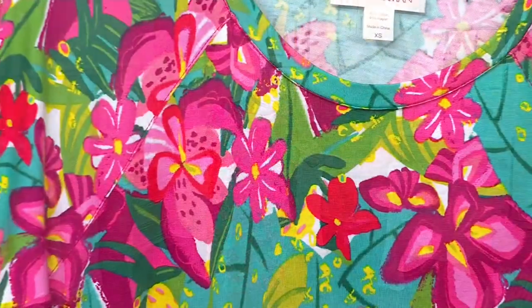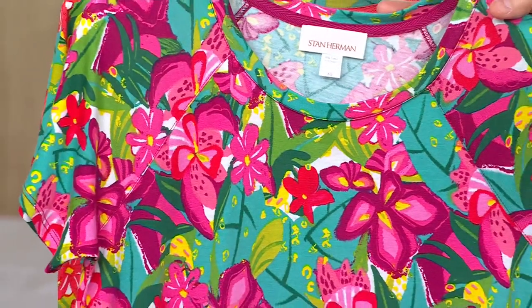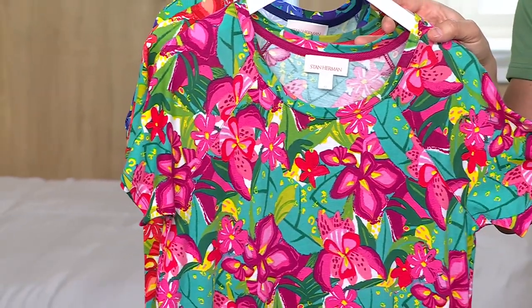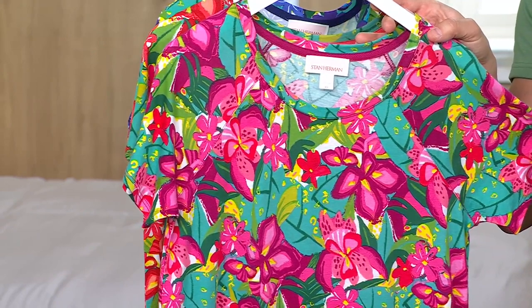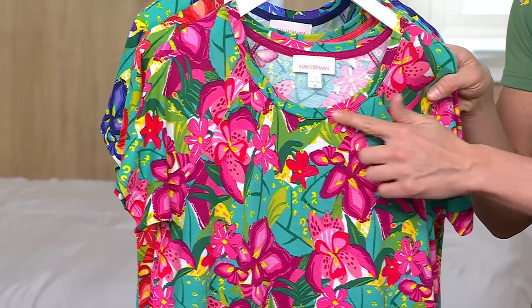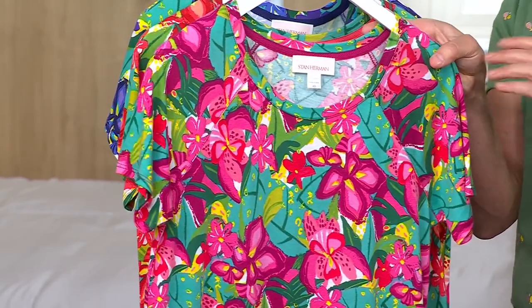We have it for you today at a great clearance price — $27.99 or three payments of $9.33. A587-766 is your item number. We're going to show you the details like the raglan sleeve, all the soft edging here, but first I want to take you through colors.